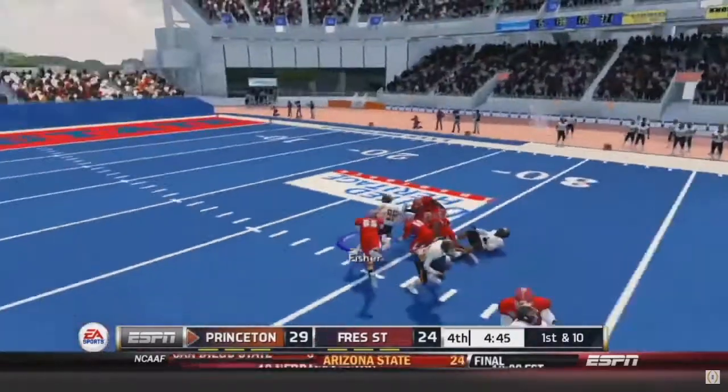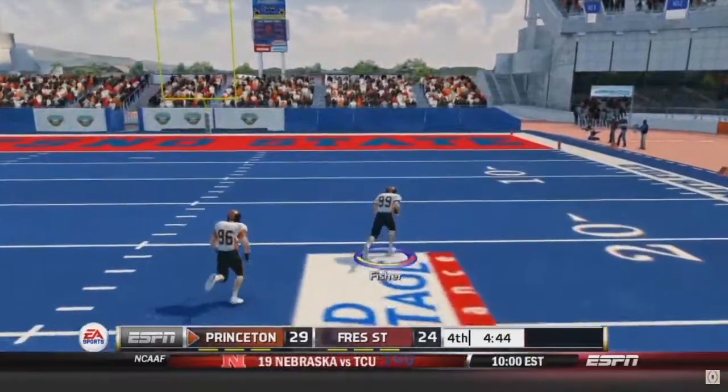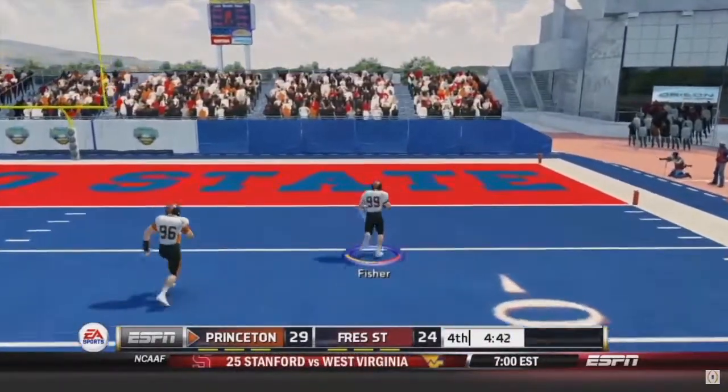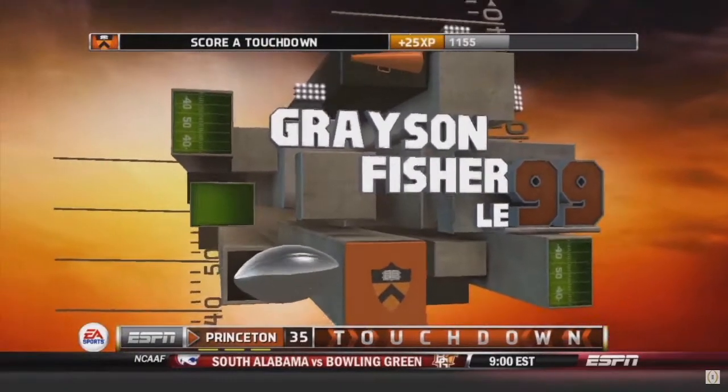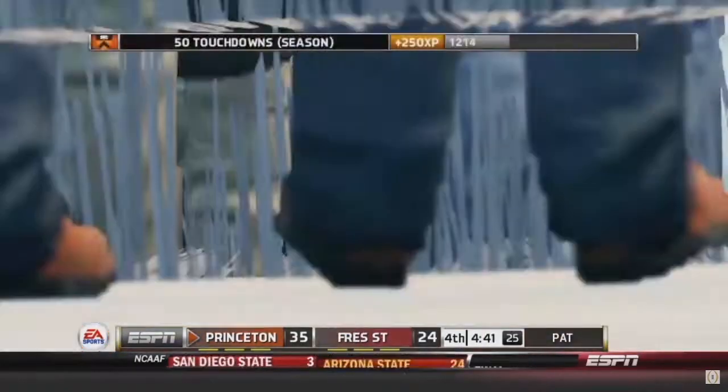I get sacked, he fumbles it! Grayson Fisher on top of it — contains it, in the house! Quit all the defense — covered it in clutch, a scoop and score! The first defensive touchdown of the season — what a play.